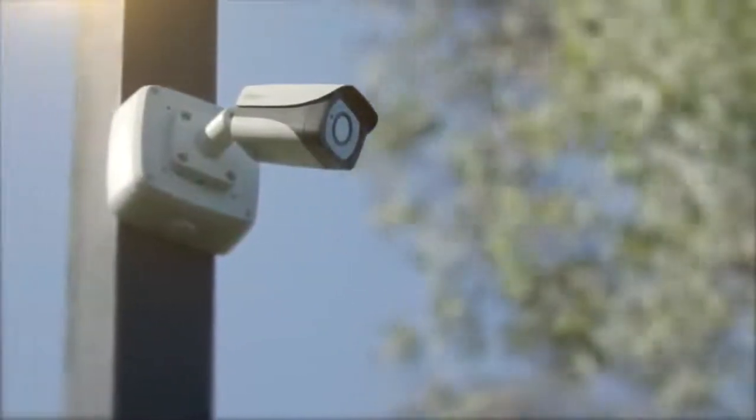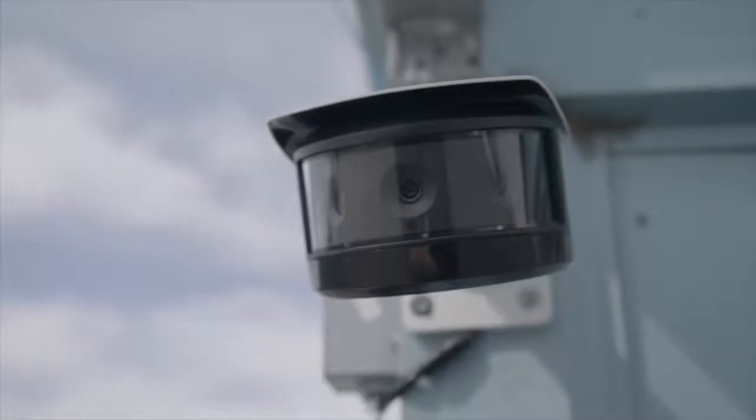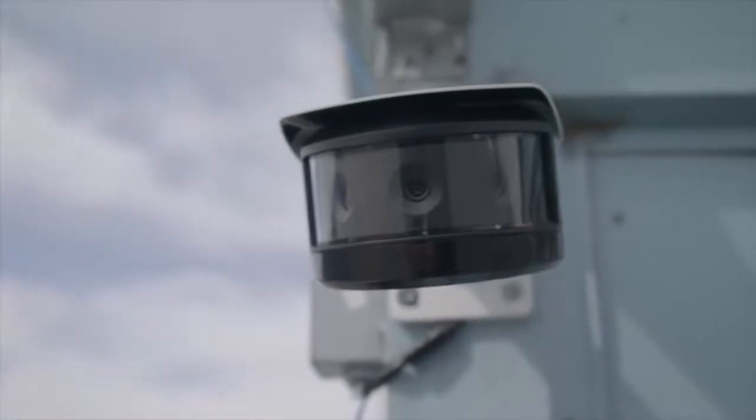The innovation behind DAWA's Starlight Technology provides the best image capture to help maximize your security solution.